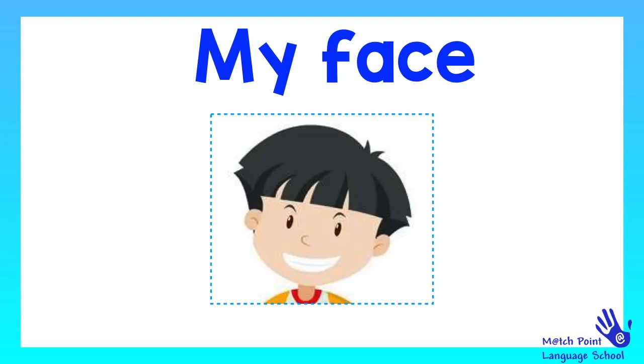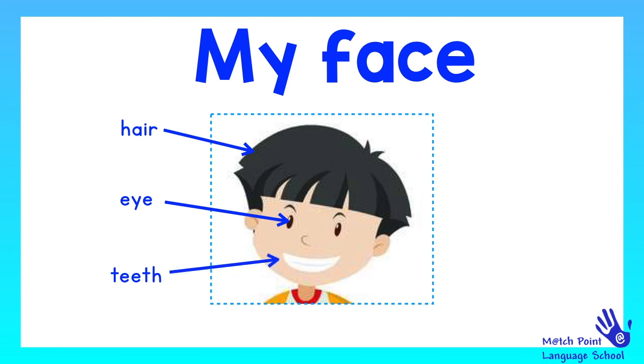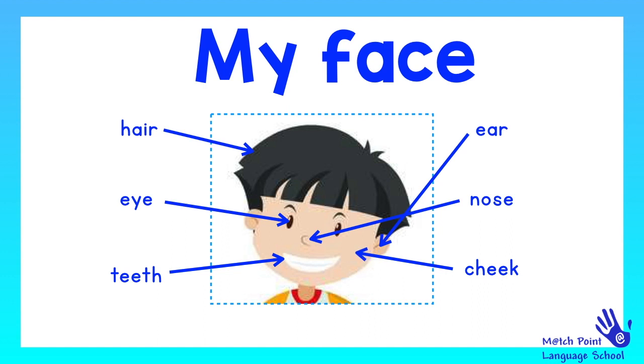So, my face. Let's see what we have got on our face. We have got hair, eye, teeth, ear, ear, nose, nose, cheek, cheek.